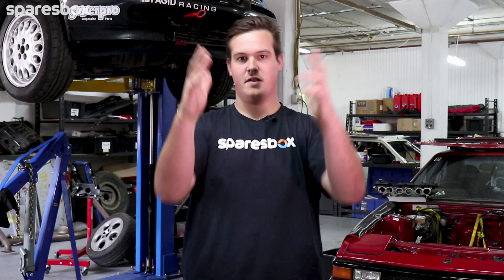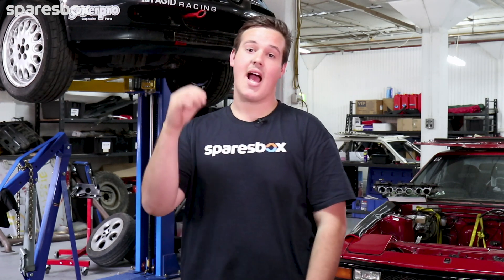I'm Sam from Spare's Box and welcome to Box Built, where we're going to take a 1970s 40 series Land Cruiser and turn it into a high-powered, absolute track-conquering monster.